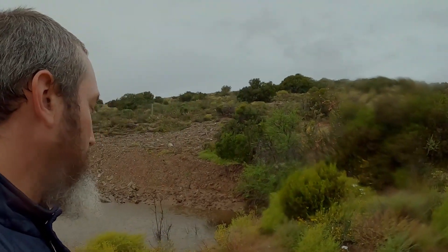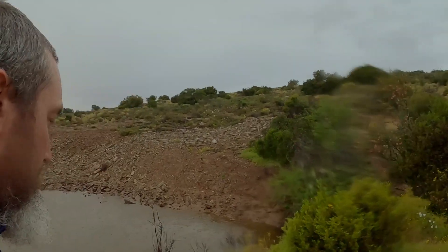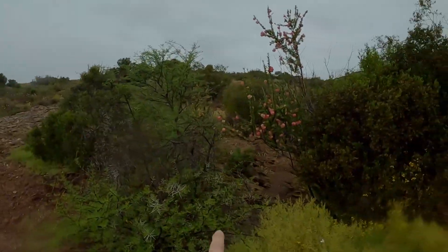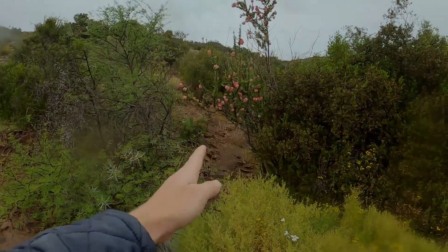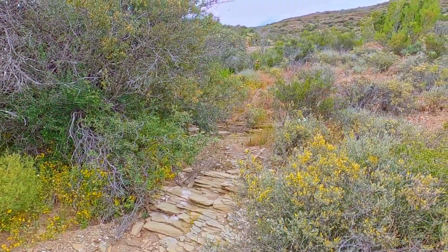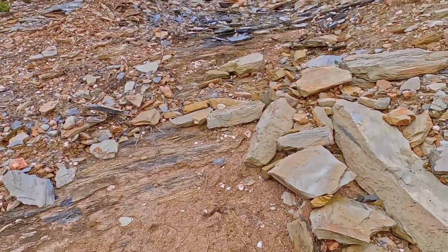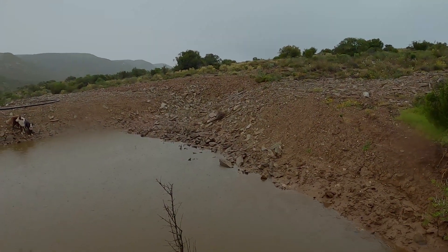That storm is definitely starting to take hold, but once it starts flowing, the inflow will start coming through here and then fill the dam, and eventually — about half a meter of lift — it will start going out of the spillway.